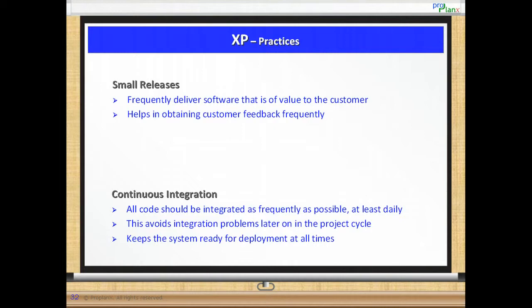Continuous integration. As the name suggests, all code should be integrated as frequently as possible, at least daily. This helps everyone work on the latest version of the software. It can also avoid the sometimes massive integration problems later on in the project, when the cost of change typically increases as time progresses. It also helps keep the system ready for deployment at all times.